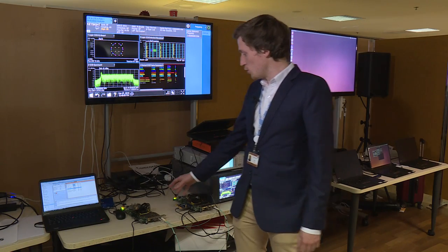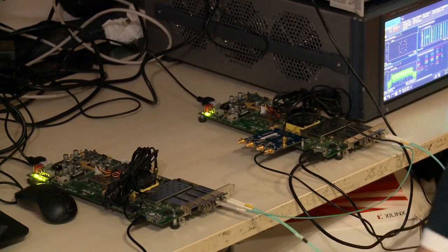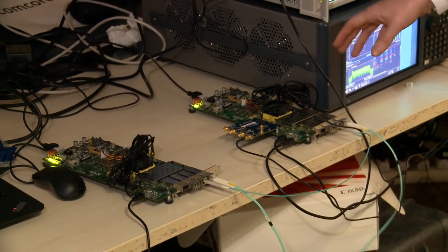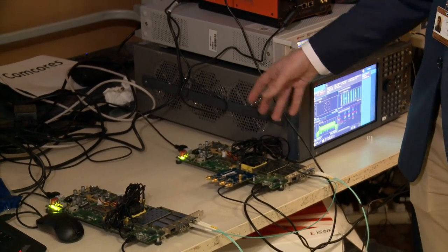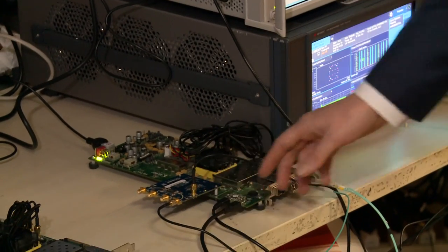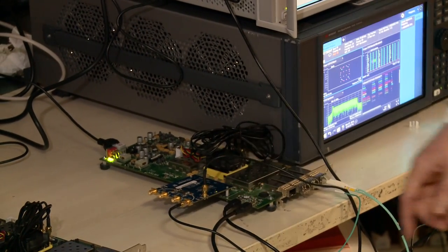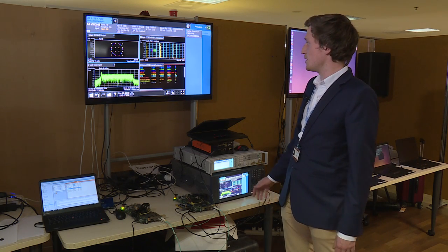From the BBU we will transfer frequency domain LTE IQ samples over this fronthaul Ethernet link to the remote radio head, where the remaining physical layer processing of LTE will be performed. The LTE generated waveform is then analyzed by this spectrum analyzer.